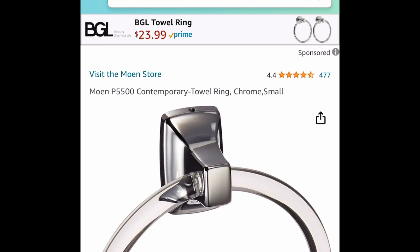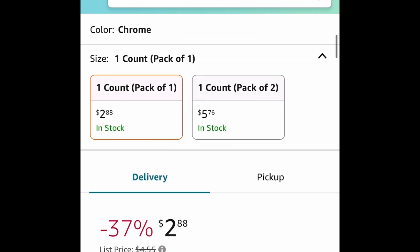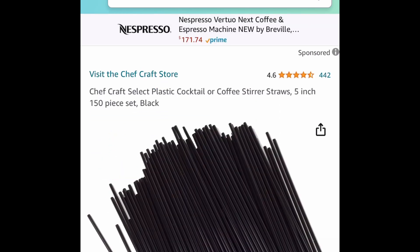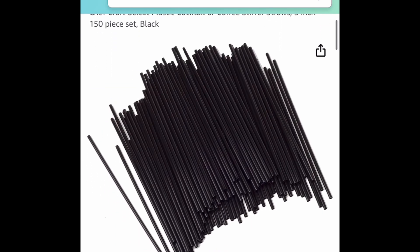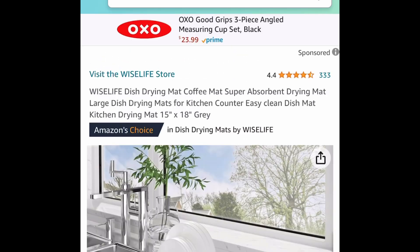Next one here, we have this chrome towel ring. You can go ahead and get one for $2.88 or a two-pack for under $6. Coffee stir straws — you can get 150 of them for $1.59.